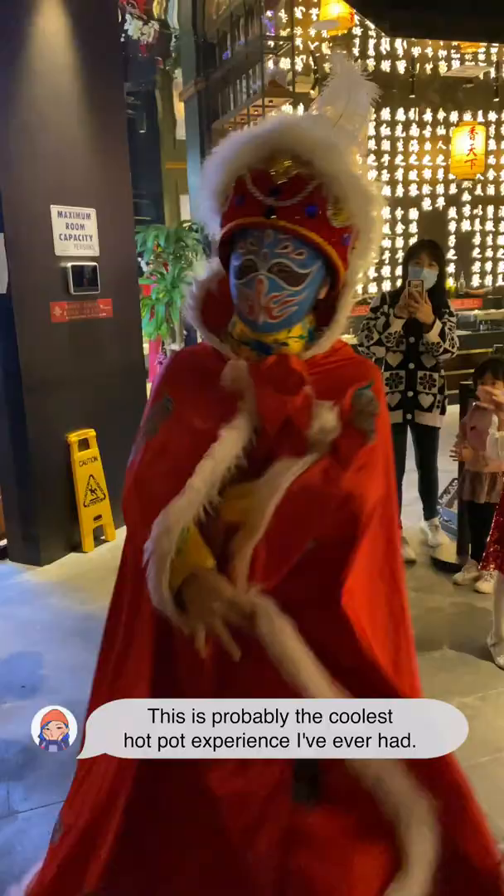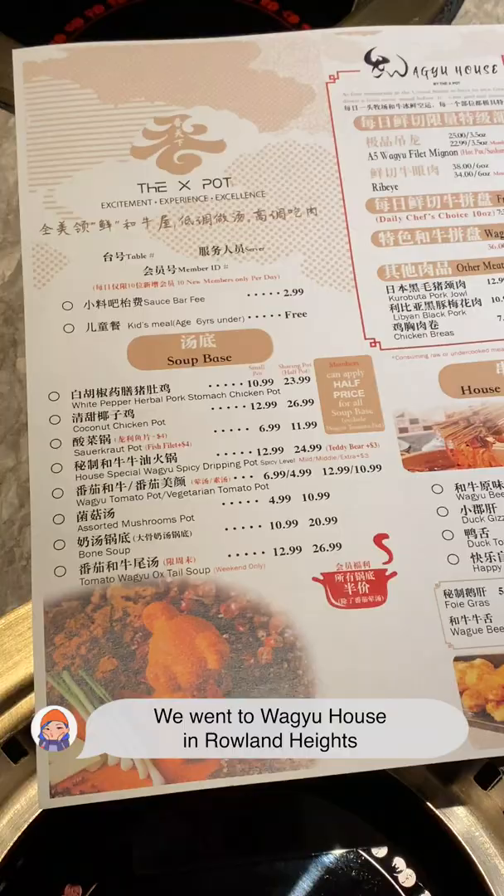This was probably the coolest hotpot experience I've ever had. We went to Wagyu House in Rowland Heights to celebrate a friend's birthday.